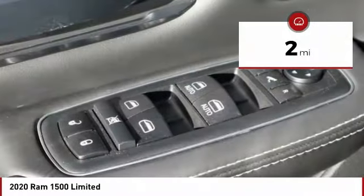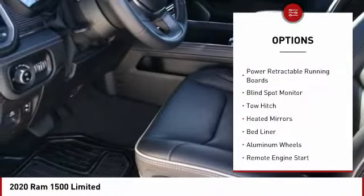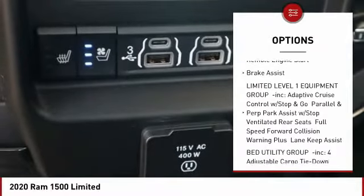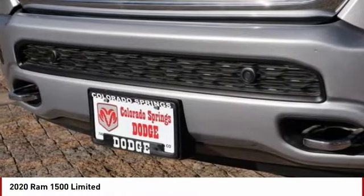This vehicle has less than 100 miles. Here are some of this vehicle's great options: tire pressure monitor, four-wheel drive, power retractable running boards, blind spot monitor, tow hitch, heated mirrors, bed liner, aluminum wheels, remote engine start, and brake assist.